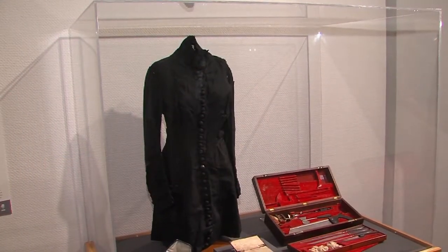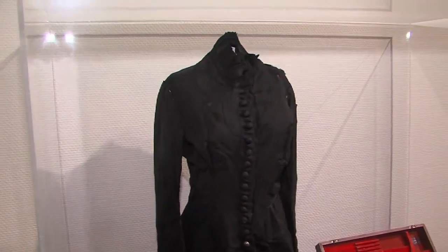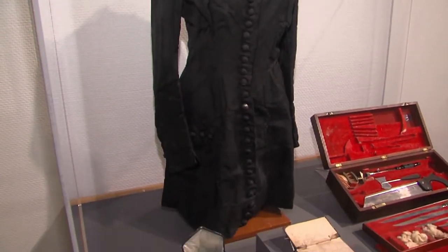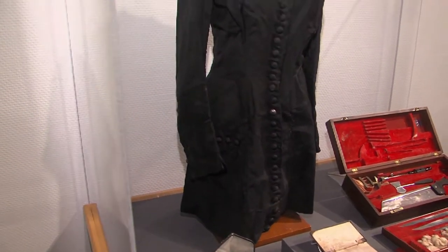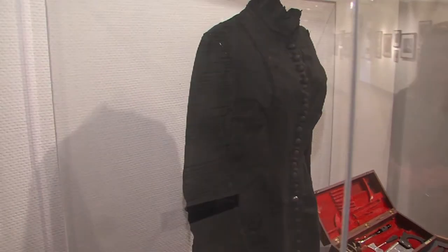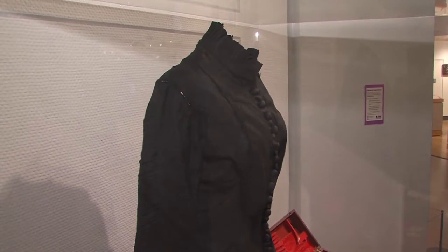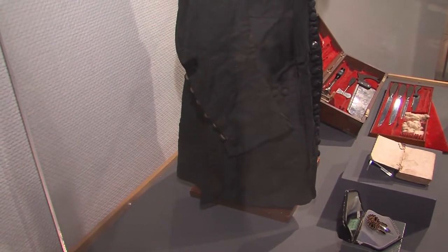Mary Todd Lincoln never got over Abraham's death — she wore black all the time. She had loved beautiful clothes and loved to dress up, but Lincoln's death really took the heart out of her. Then her youngest son died as well. This bodice to this dress dates to around 1875 to 1880. This is what she wore — she was a grieving widow and a bereaved mother for the rest of her life.